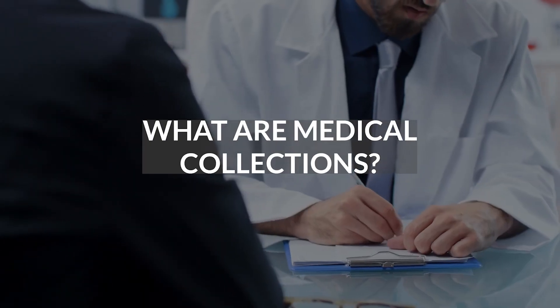For many years, we've had consumers with medical collections not be able to take advantage of conventional loans because they just may not have had the ability to pay off the medical collections. Now, what are medical collections?